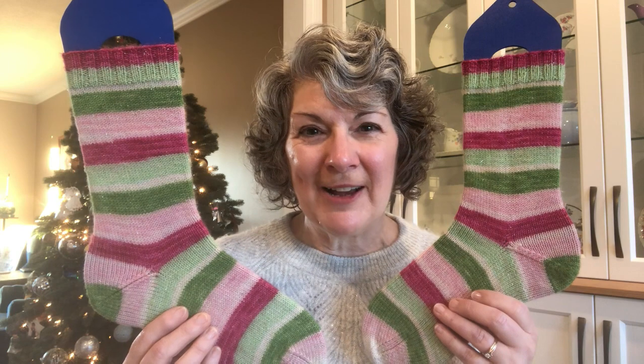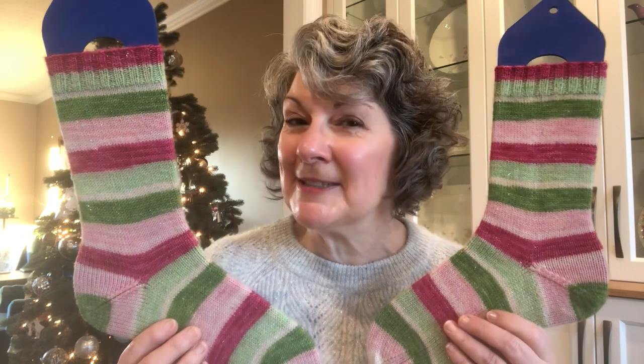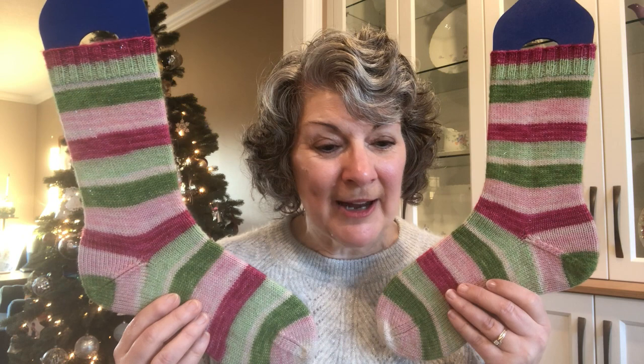This is a yarn from Fiber Nymph Dye Works, the Bedazzled base in the 'The Elves Were in the Eggnog' colorway. I swear I have not been in the eggnog! This is one of my all-time favorite colorways from Fiber Nymph Dye Works. I fell in love with it the first time I saw it on her podcast, and I was unable to get my hands on a skein until I actually set an alarm for the Black Friday sale and was thrilled to score a skein. I knit these in December and January of 2017 and 2018.